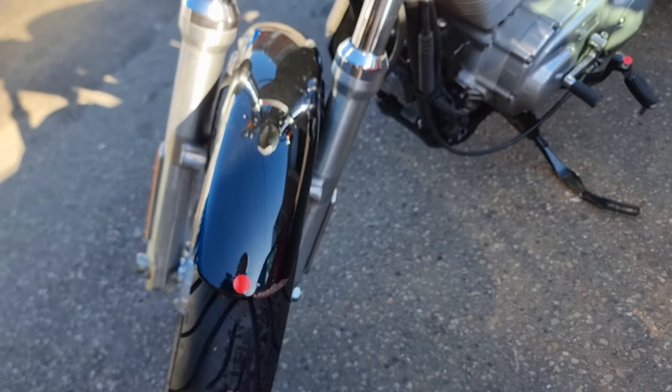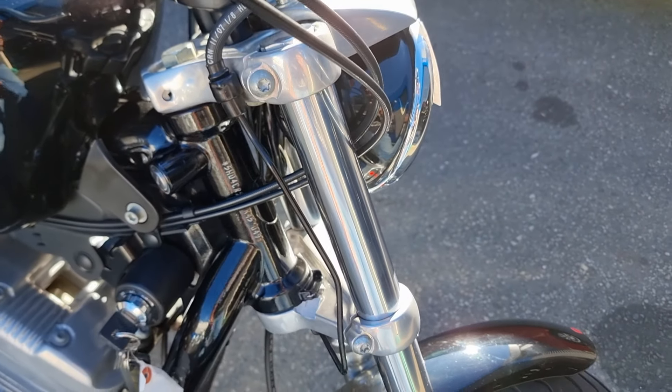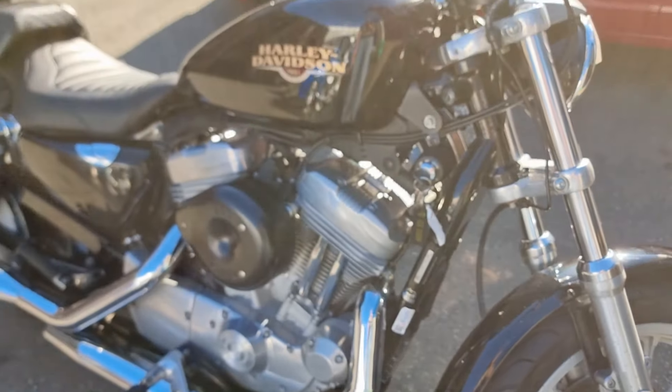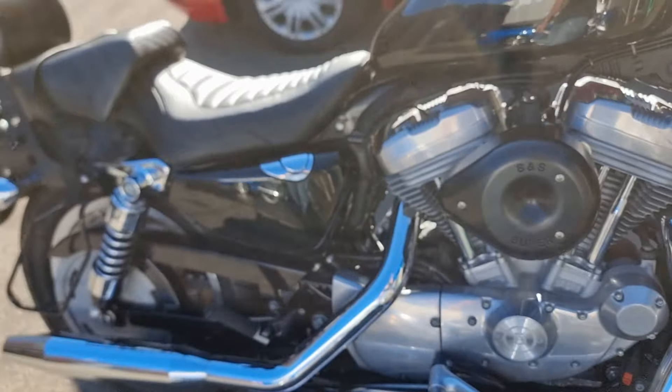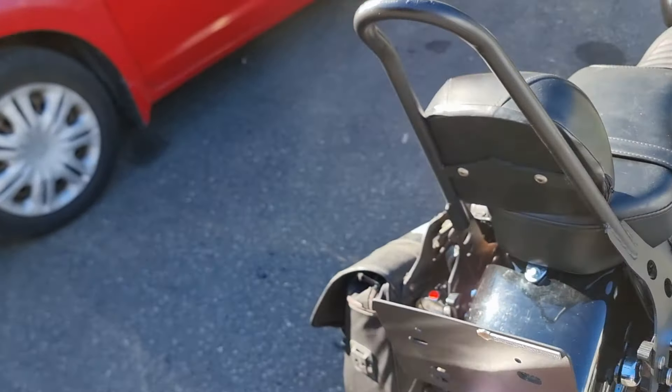You can see just a little bit of damage on the guard. The lug's broken off the bottom triple clamp. Bike's reasonably clean so lots of good parts.